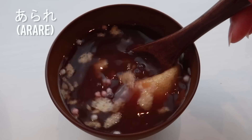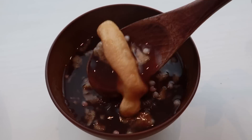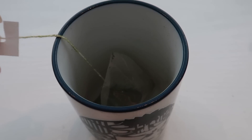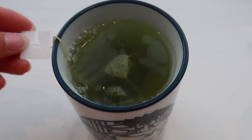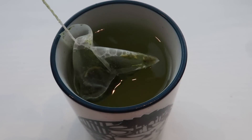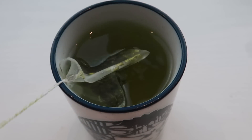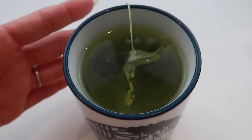It even has little arare inside — arare are like little crispy rice crackers. They can either be salty or sweet; obviously this one's going to be sweet. And this is the mochi that comes inside — it is super soft. Now let's see what this sakura sencha is like. Nice little convenient tea bag. Japanese green tea goes so well with Japanese traditional snacks. I feel like there's no other beverage that works with Japanese wagashi.